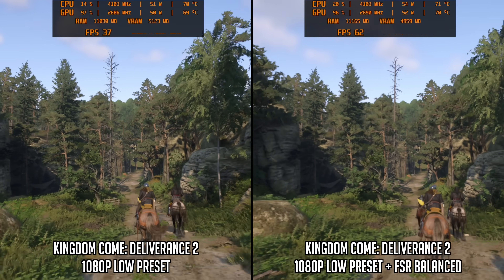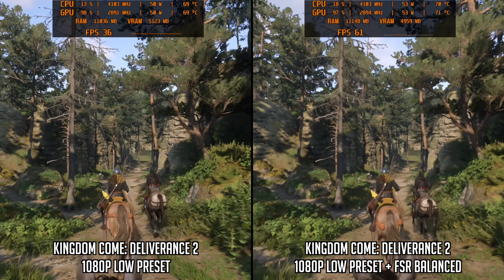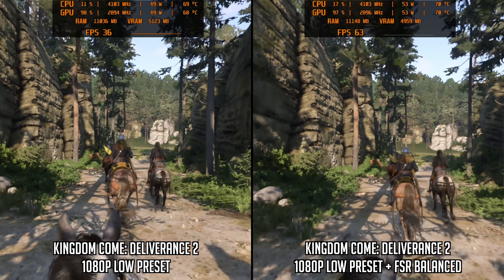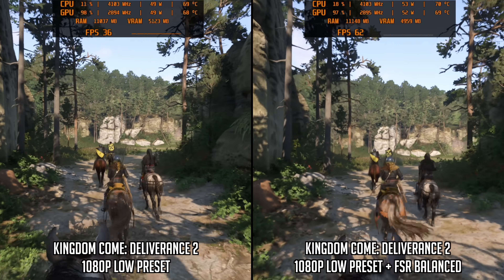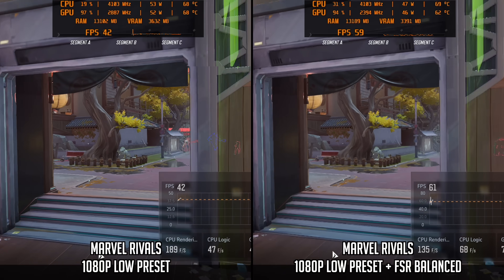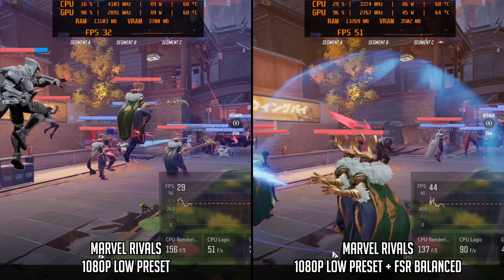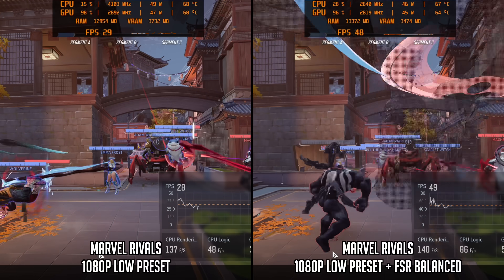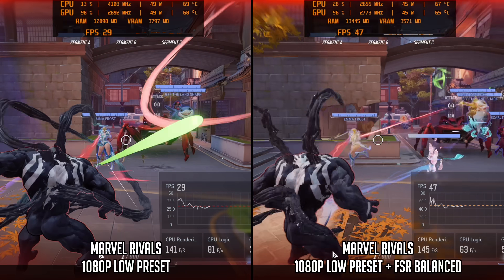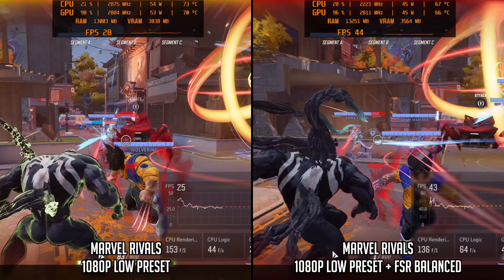Kingdom Come: Deliverance 2 has very smooth frame times, but overall frame rate is not much above 30fps at 1080p low settings. FSR Balance works pretty well here, almost doubling performance into the 60fps region, and while it does look a bit softer it's not as much of a trade-off as Cyberpunk. Lastly, Marvel Rivals is strangely hard to run — low settings sees the A9 Max falling below 30fps in more intense fight scenes, so FSR Balance upscaling is needed, though even then the mid-to-high 40fps range is hardly super smooth.